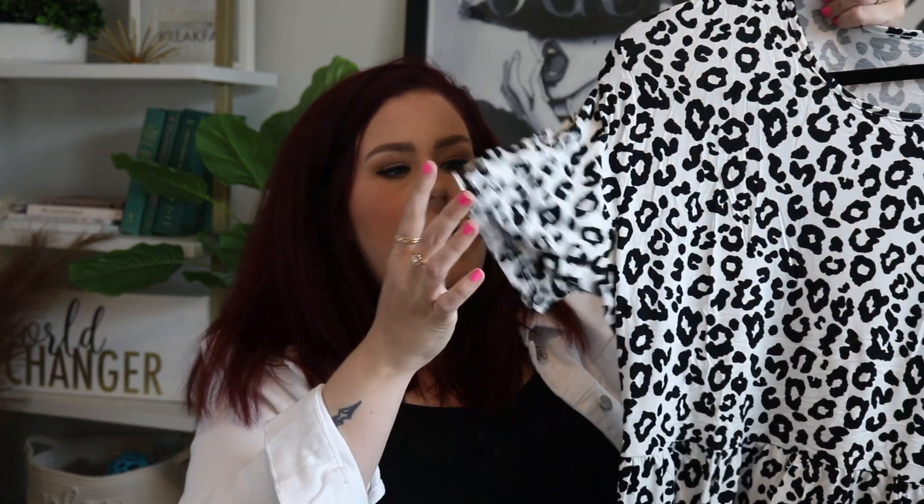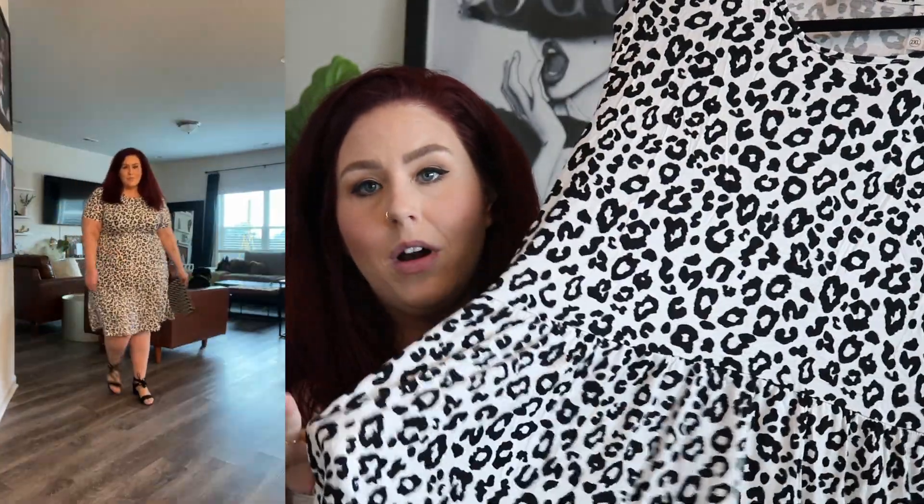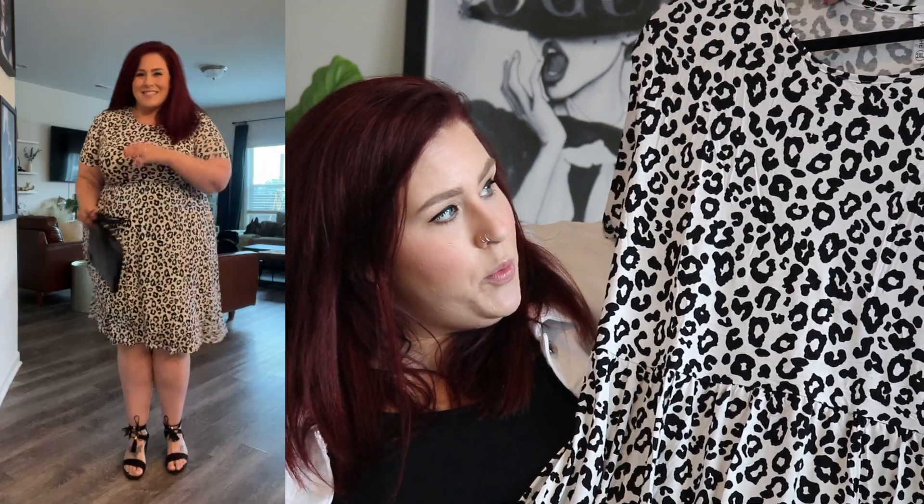Next up, you know we're not getting out of anything without some animal print — that's just how I live my life! This is a black and white cheetah print dress, a little fit-and-flare style. It's really soft material and does have pockets. It's a mid-calf length dress. I dressed it up with block heels and a black clutch, but you could totally rock this with sandals or even wear it as a swimsuit cover-up. I got this in a 2XL and it fit great.